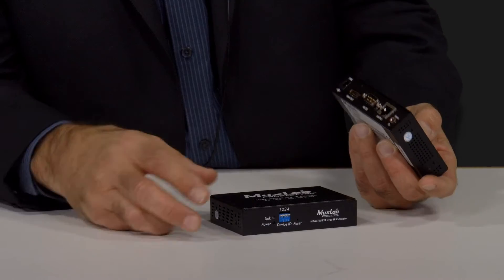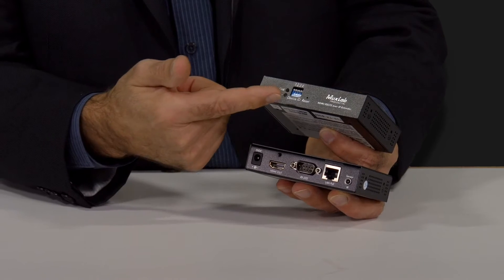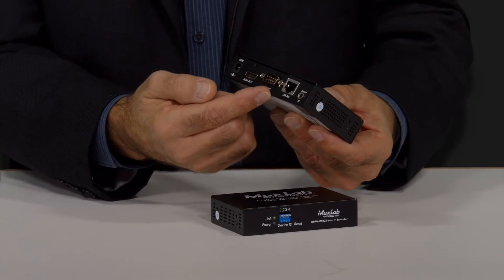MuxLab has come to bat with four new products that feature this video over IP protocol, ranging from HDMI, SDI, and video wall capabilities. This is the most basic piece — it's HDMI over IP utilizing a sender-receiver pair. These pairs can be connected point-to-point with a piece of CAT5 cable up to 100 meters, or they can be hooked into a gigabit router using a PoE protocol. You don't need to put power supplies on them. This will allow you to build a virtual matrix configuration of 16 sources to 200 displays.